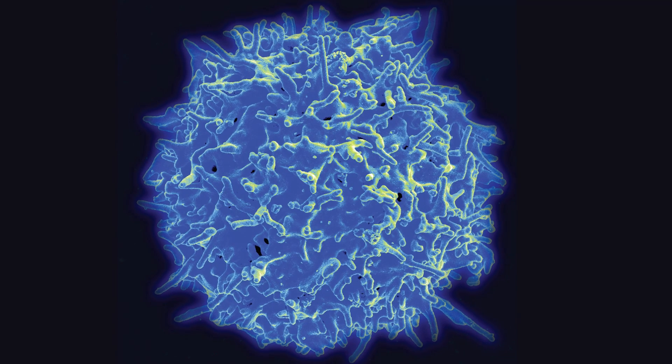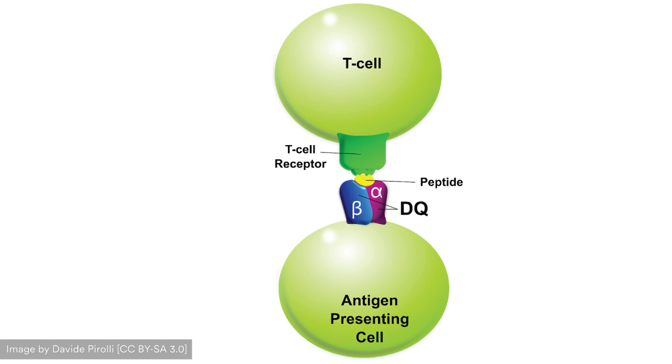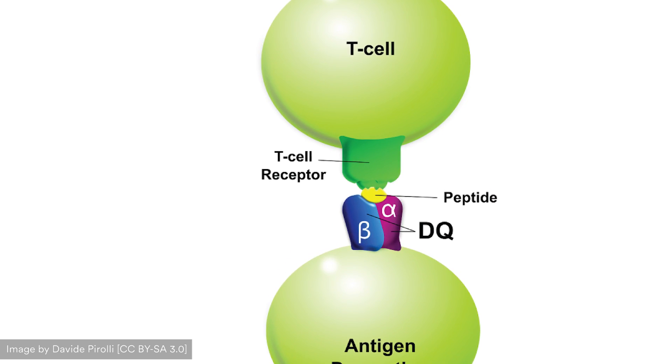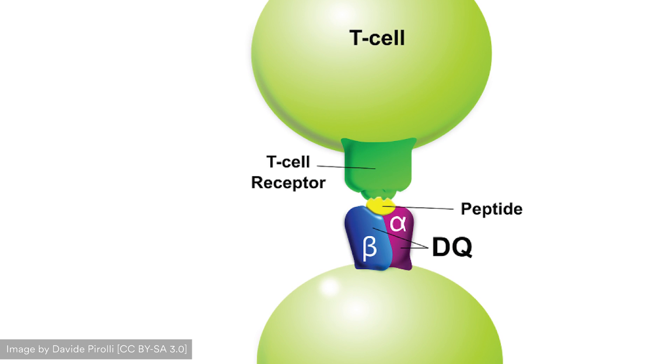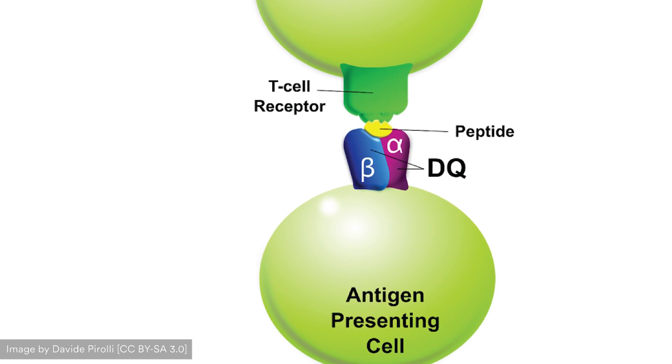Important cells for distinguishing between good and bad are T cells, and it's estimated that there are approximately a trillion T cells in our body. A T cell becomes a T cell by placing something called the T cell receptor on its surface, which allows it to recognize a unique protein sequence called its antigen. A T cell recognizes its antigen using its T cell receptor, but it has to see it presented by a cell called a dendritic cell, or antigen presenting cell.